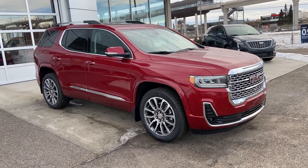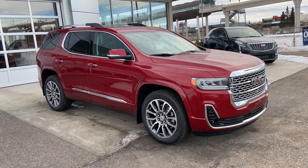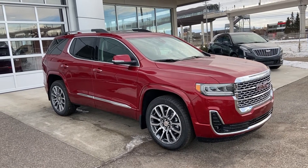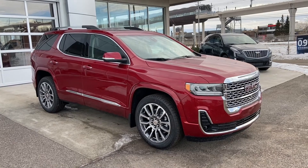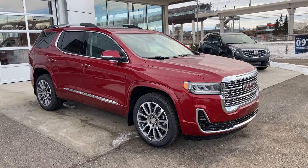Welcome to GSL GMC, D1720 Boat Trail Southwest in Calgary, Alberta. Today we're doing a quick walk-around video on the brand new 2021 GMC Acadia Denali. The Denali is powered by a 3.6 litre V6 engine mated to a 9-speed automatic transmission.